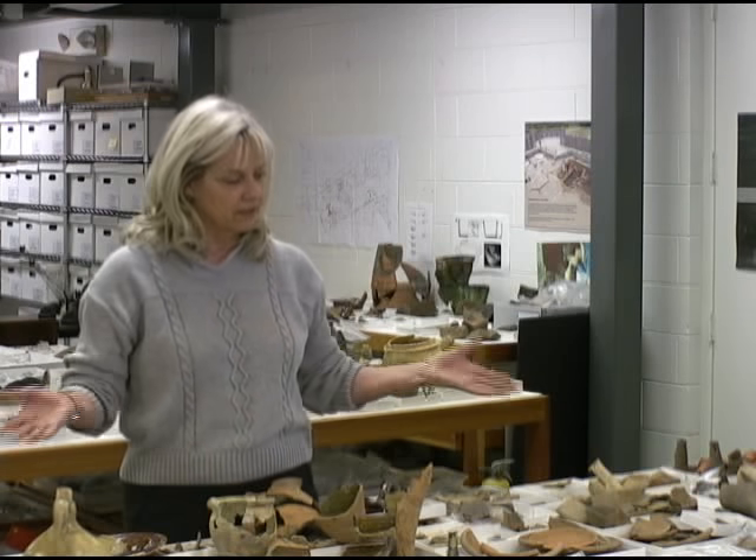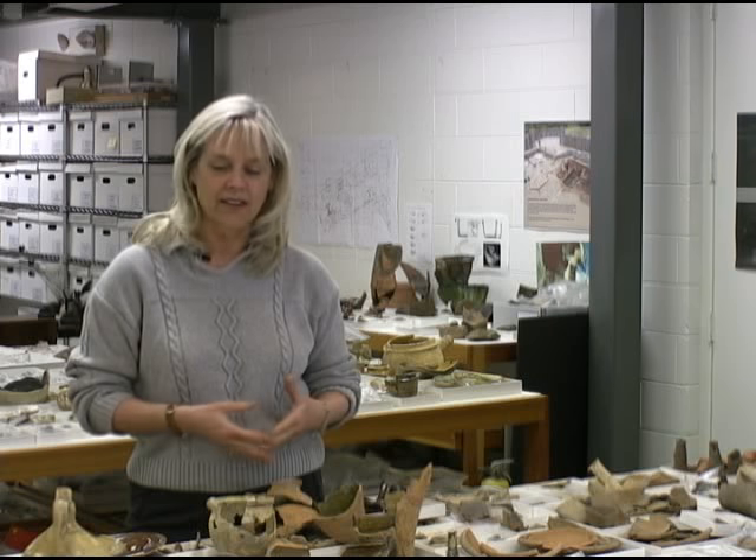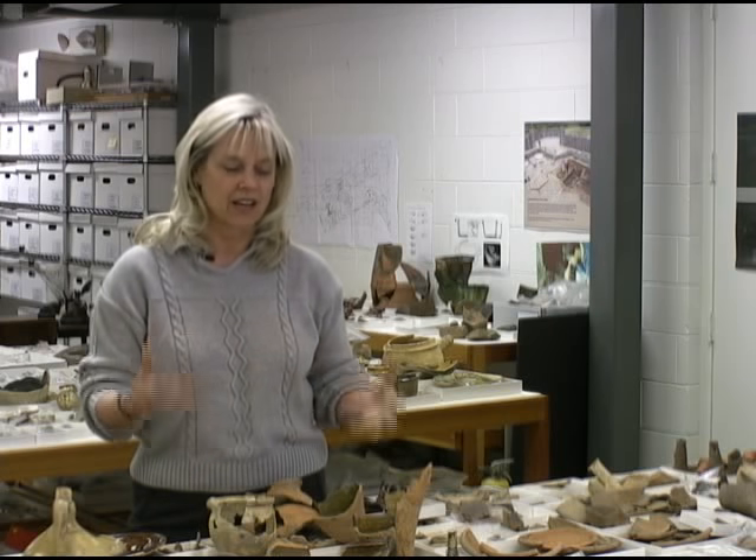The table in front of me here has a lot of the materials from the well that we have just excavated. It's a marvelous collection of stuff. I love my job, and the reason why is because I really get to touch the materials and think about them and ponder them and figure out how they were used by the people who were here 400 years ago. It really brings the people back into the picture. And then I try to interpret them for the public so that they can appreciate that connection as well.